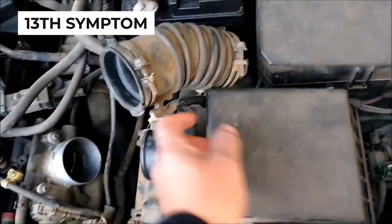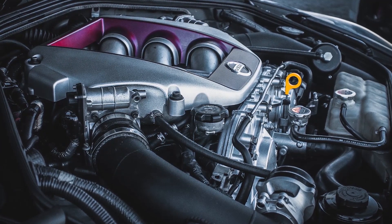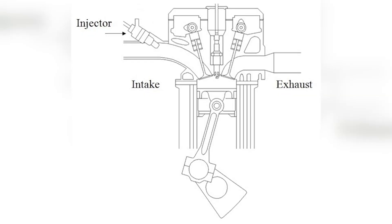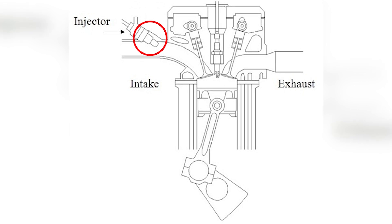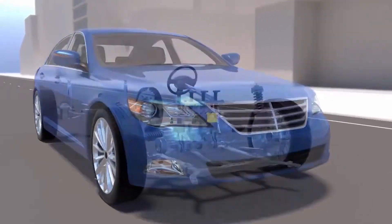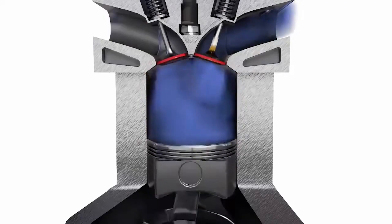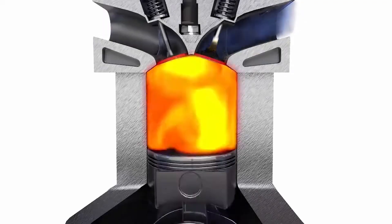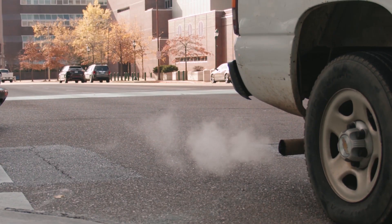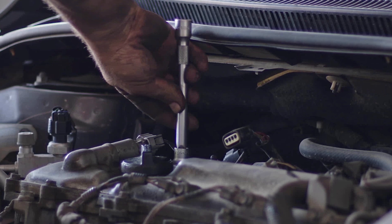The final bad fuel injector symptom is engine surging. When the engine receives too much fuel at once, it can result in sudden acceleration. This inconsistency disrupts the balance between fuel and air, causing erratic engine behavior. Experiencing engine surging indicates that your fuel system isn't functioning properly. If not addressed, it can lead to reduced fuel efficiency, increased emissions, and over time, more serious engine damage.